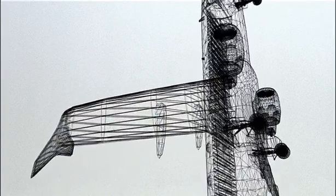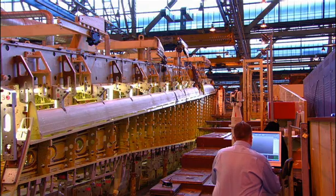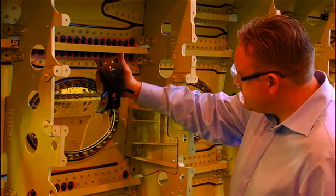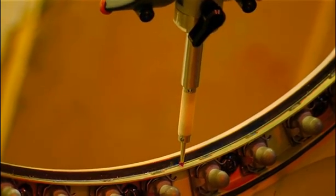Nowhere is precision more important than in the highly competitive aerospace and automotive markets, where productivity and schedules are always under pressure. At one of the world's largest aircraft manufacturers, tool inspectors are using Leica Geosystems advanced laser trackers and T-probes to inspect the precise assembly of the plane's wing jigs and measure the position of each critical part to a fraction of a millimeter.